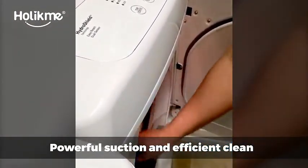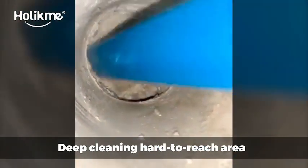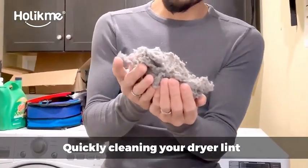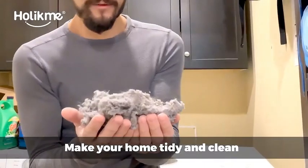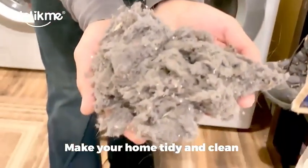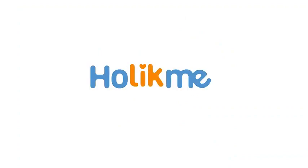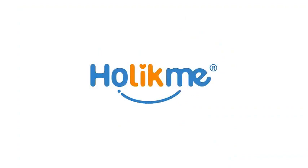Don't let clogged vents compromise your dryer's effectiveness. Invest in the Holikmi Dryer Vent Cleaner Kit to keep your laundry routine safe and efficient. Watch as we demonstrate how easy it is to use this kit and ensure a longer lifespan for your dryer. Upgrade your home maintenance game with the Holikmi Dryer Vent Cleaner Kit — a must-have for every household.